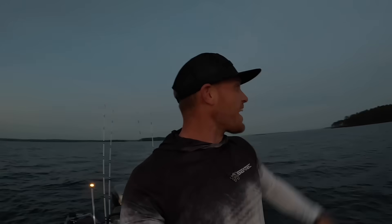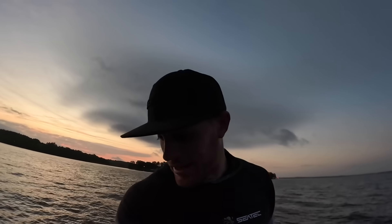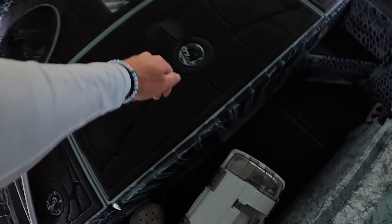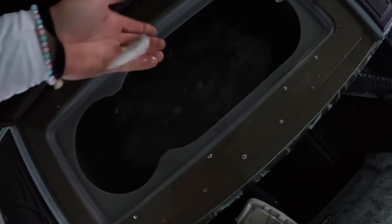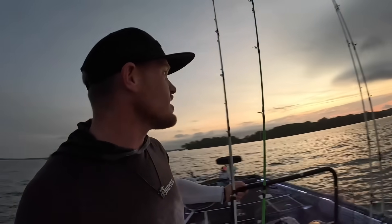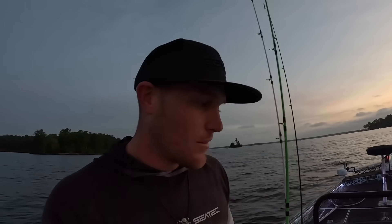What is going on, YouTube fam? Welcome back to another high adventure video here on the great Lake Murray — one of the great lakes. We have a live well full of bait and a heart full of hope. Let's see if we can get after some big striper first thing this morning. That's the target.